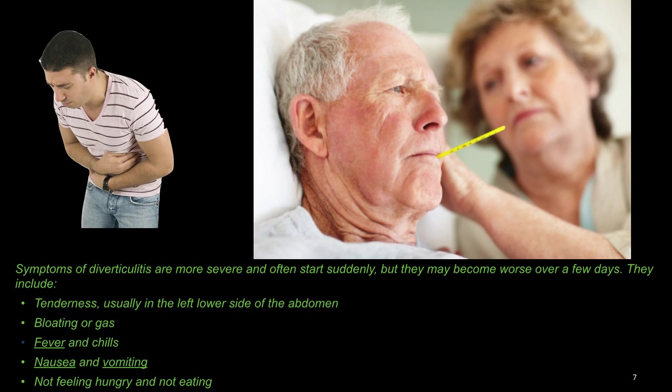They include tenderness, usually in the left lower part of your abdomen, bloating or gas, fever and chills, nausea and vomiting, and not feeling hungry and not eating.